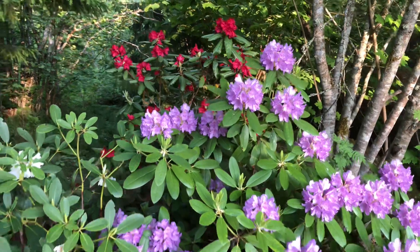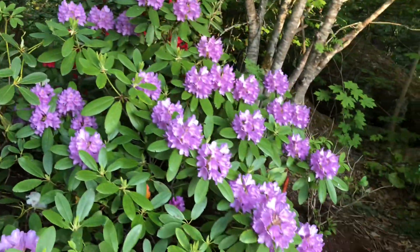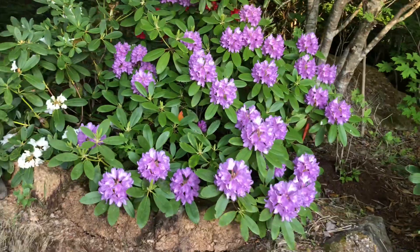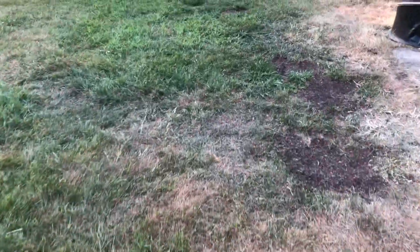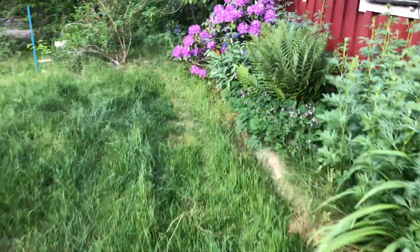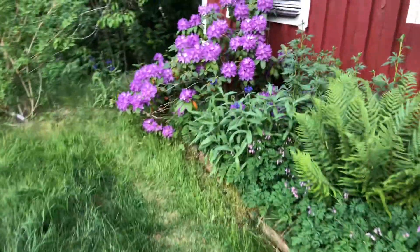And not only that, I also have the lavender in another area, so I will show you guys because it's really blooming as well. In the other side, as you can see, this one is also lavender.